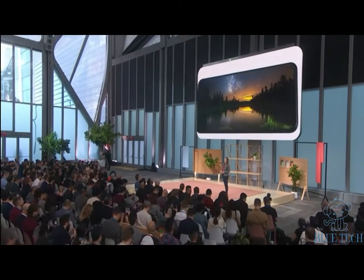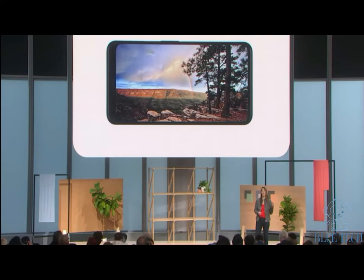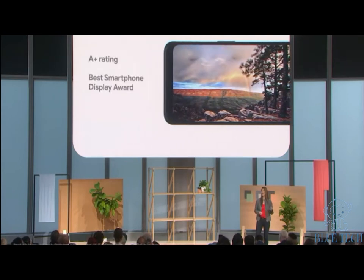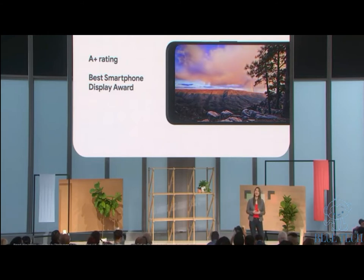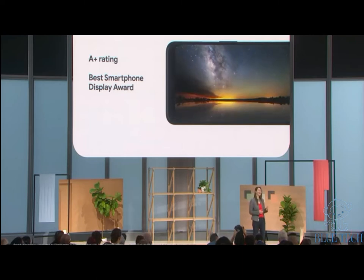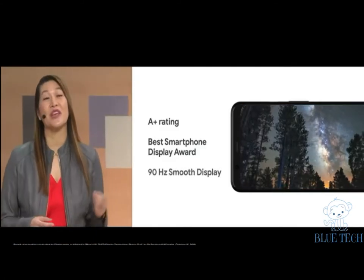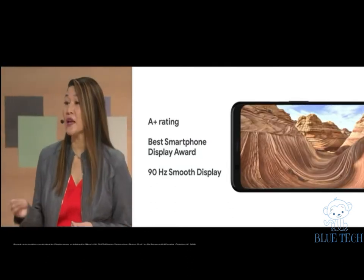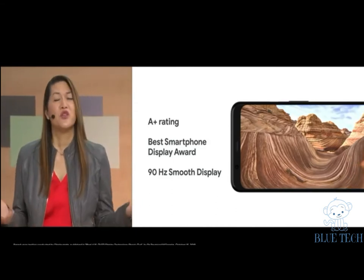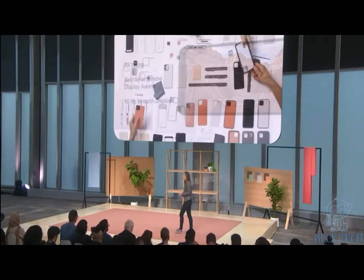Now let's talk about Pixel 4's OLED display. DisplayMate awarded Pixel 4 XL their highest score, an A+ rating, together with a Best Smartphone Display award in five key areas like color accuracy and image contrast. DisplayMate classified Pixel 4 XL's display as visually indistinguishable from perfect. Pixel 4 XL is also our first smartphone with a 90 Hz refresh rate, and we've added smarts — the refresh rate adjusts on its own depending on what you're doing, giving you a great visual experience while preserving battery life.